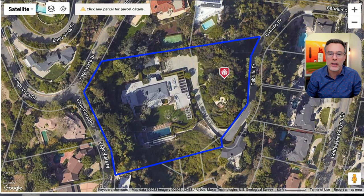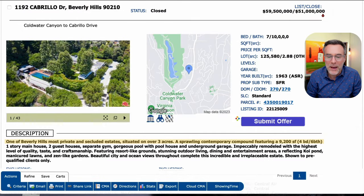It's 2.88 acres. One of Beverly Hills' most private and secluded estates situated on just over three acres — a sprawling contemporary compound featuring a 9,200 square foot, four bed, six bath, one-story main house, two guest houses, separate gym, gorgeous pool with pool house, and underground garage. The listing doesn't actually state the total square footage of the property, which is common when there are multiple dwellings.